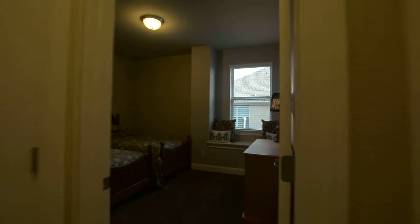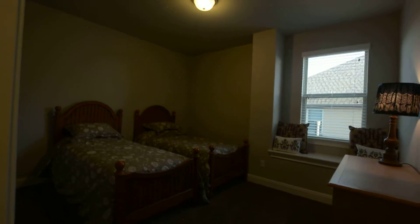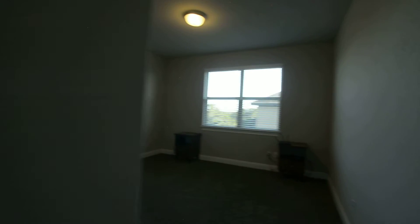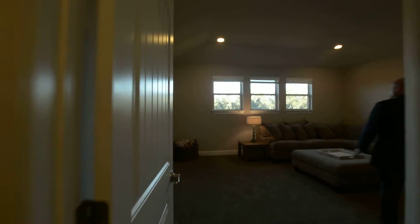In there is bedroom number five, and then down here is bedroom number six. At the end of the hallway is the media room. Lots of room in this house for a big family.